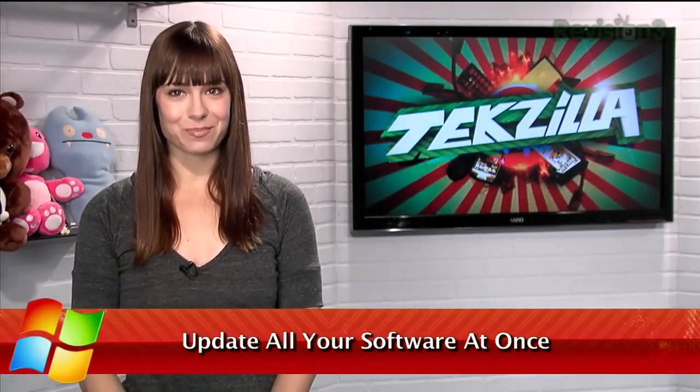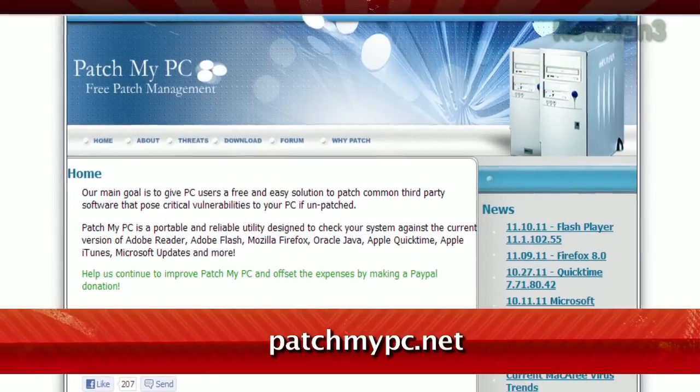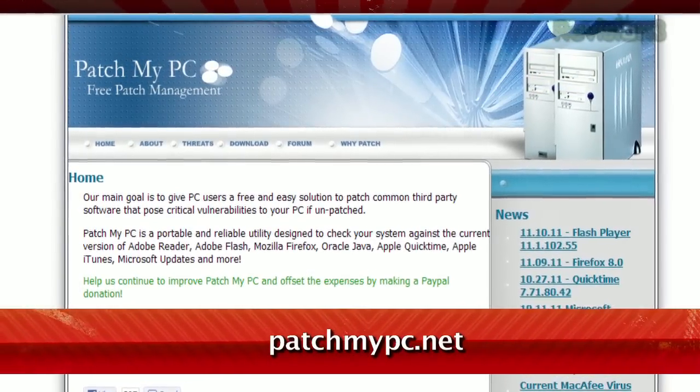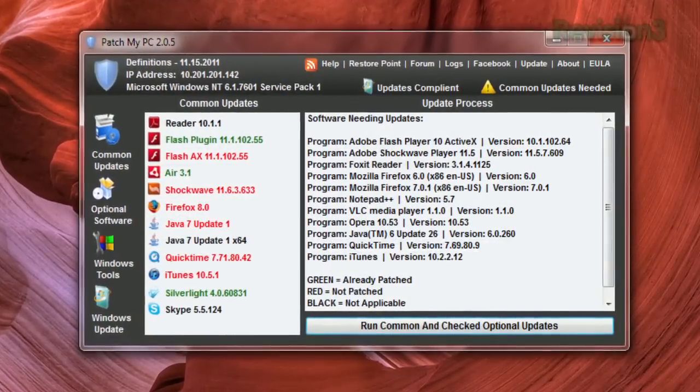Software gets updated all the time, but sometimes it can be hard to remember to make sure you've got the most up-to-date version of all the different apps you use. That's why Patch My PC was created, available at PatchMyPC.net. Once installed, it'll show you the list of common updates.